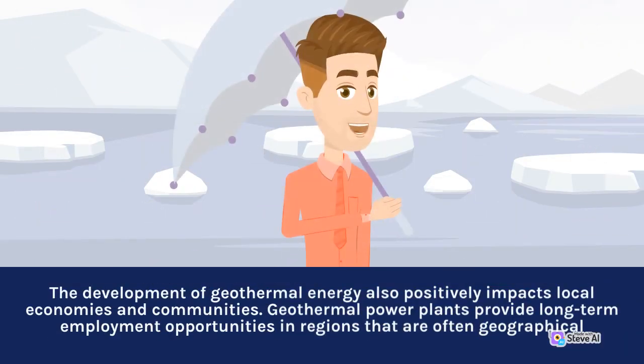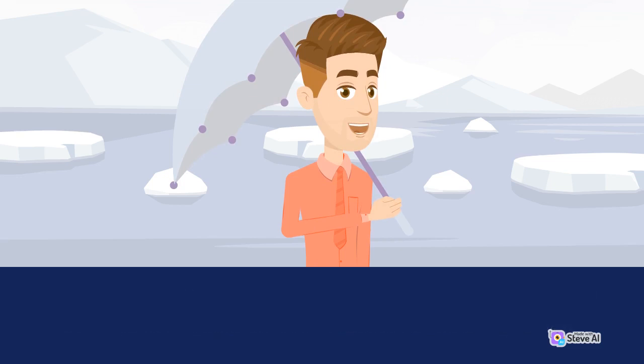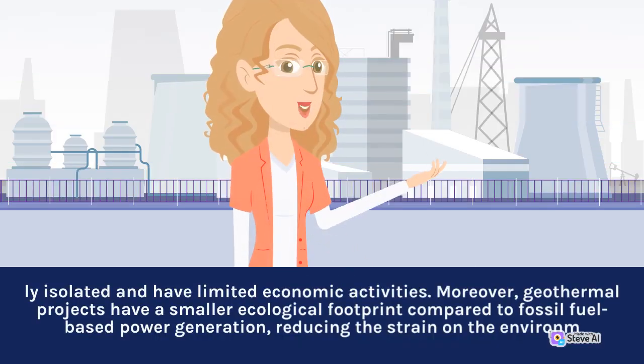The development of geothermal energy also positively impacts local economies and communities. Geothermal power plants provide long-term employment opportunities in regions that are often geographically isolated and have limited economic activities. Moreover, geothermal projects have a smaller ecological footprint compared to fossil fuel-based power generation, reducing the strain on the environment.